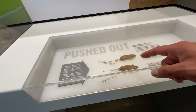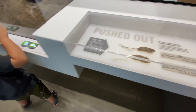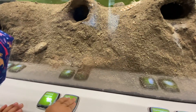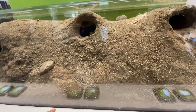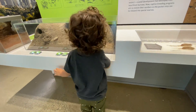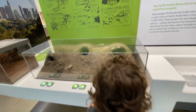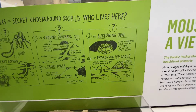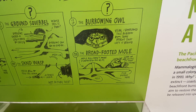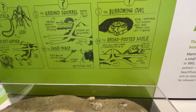Oh look at these little guys — a little pocket mouse! You see them? They're tiny. You have to press the other one — see, there he is. The burrowing owl! Yeah, I borrowed this burrow from some rodent and left it behind. Wow, that's pretty cool!